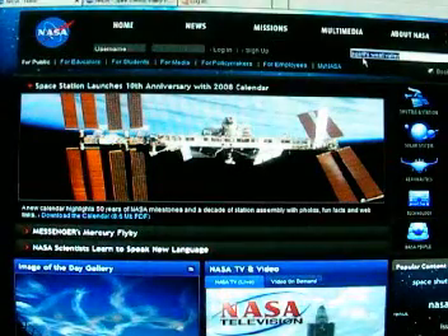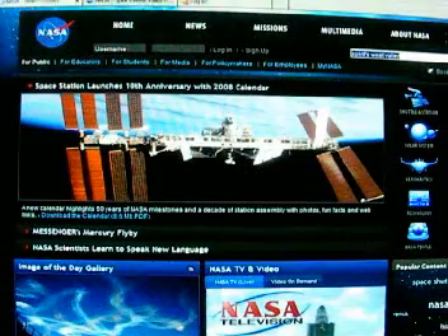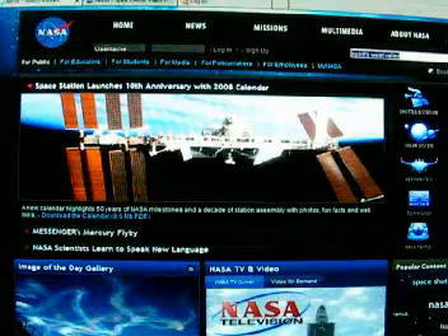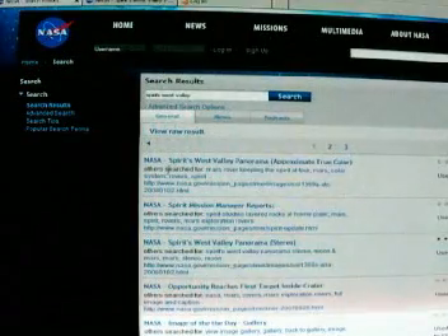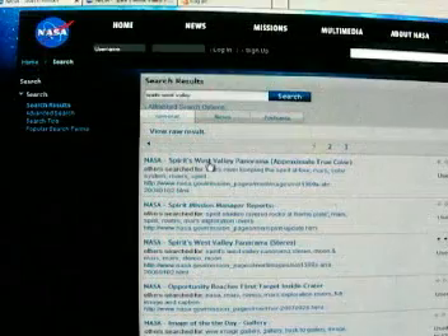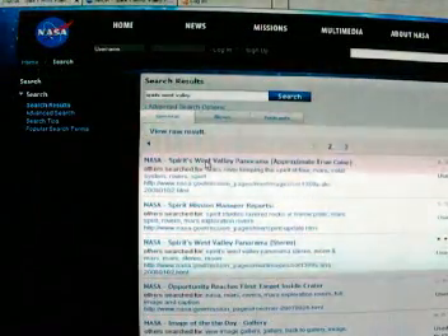type in 'Spirits West Valley' and click on Search. Here you will find the Spirits West Valley panorama, one of the recent pictures taken by the Spirit space probe. Click on that.